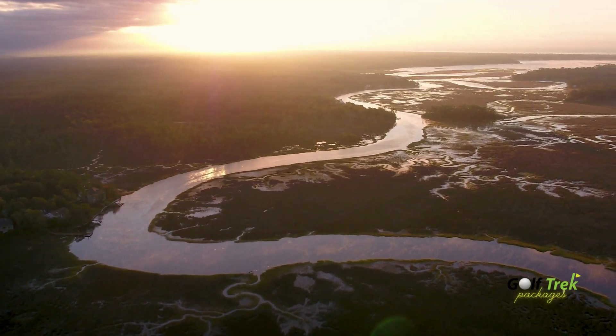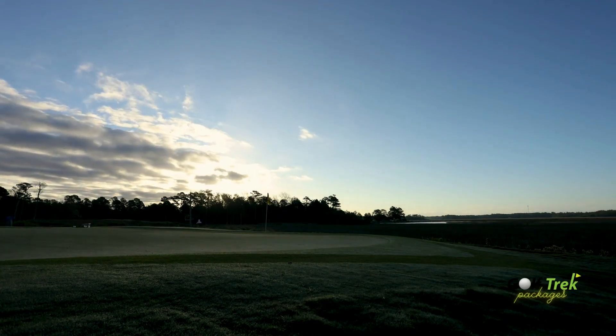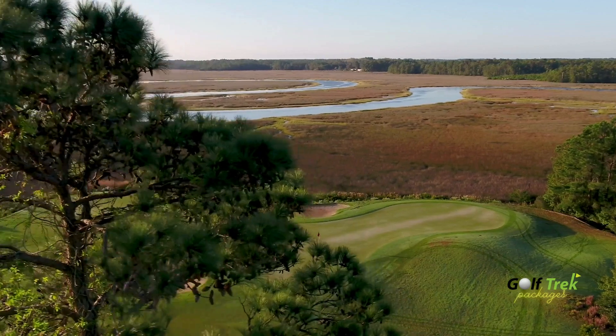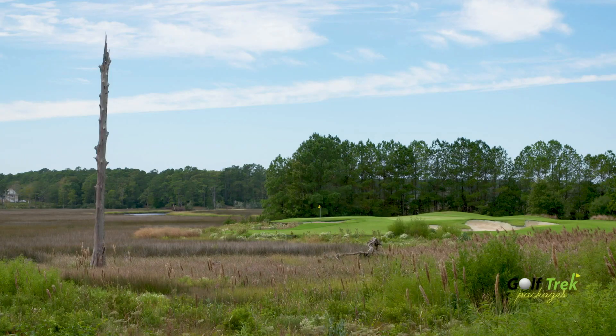Set alongside the banks of the Lockwood Folly River sits a coveted 27-hole facility that continues to amaze golfers every day. Carolina National — Fred Kuppel's signature design stands out as a one-of-a-kind low country experience.